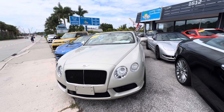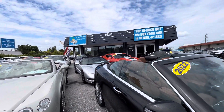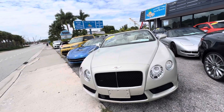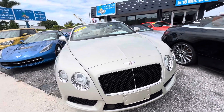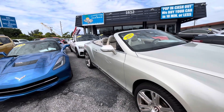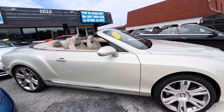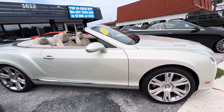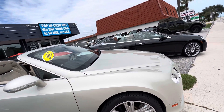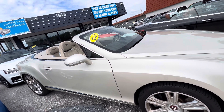Hi, good afternoon everybody, this is Chris at Classic Cars of Palm Beach in Jupiter, Florida. We just took in this 2013 Bentley and we're going to do a walk-around condition video on it. We do these videos for out-of-state or out-of-town buyers, or anyone who's not going to have a chance to see the vehicle in person until it's shipped to them by a transporter. We don't want any confusion or surprises.